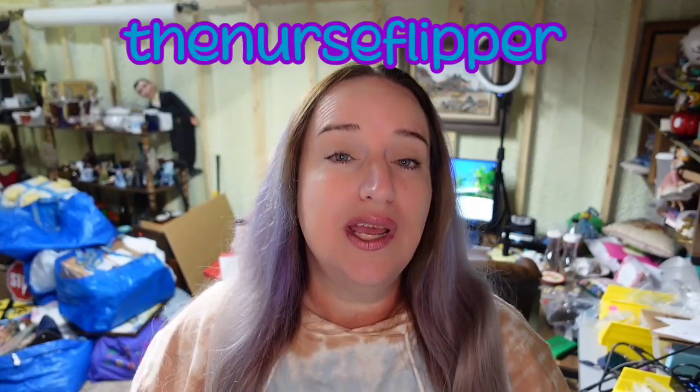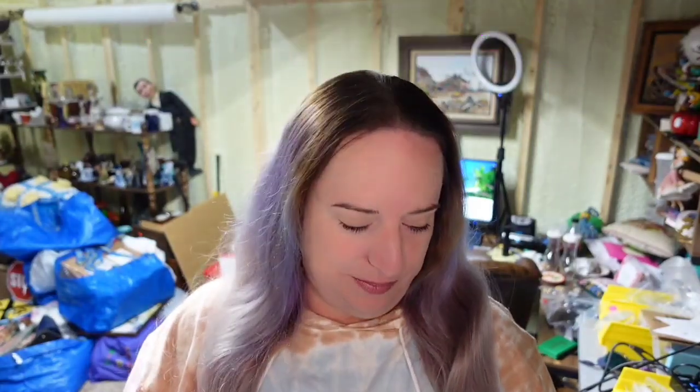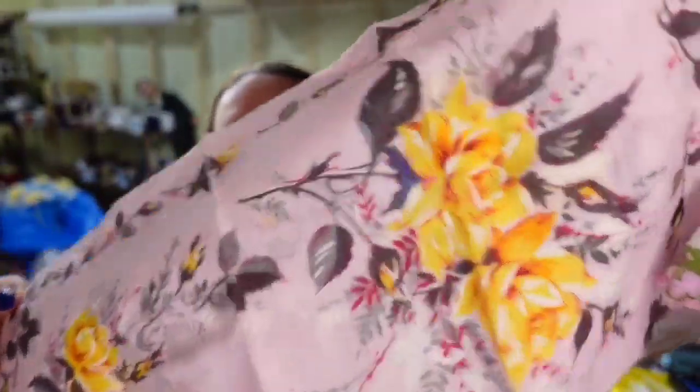Now I'll show you what sold on other platforms. If you don't know, I use List Perfectly to cross-post — I have a coupon code, 'thenurseflipper' all one word, if you'd like to try it for a month with a discount. First on Poshmark: two really pretty hankies — a pink with yellow roses and a pink and purple floral. These two sold on Poshmark for $35. I'm less than a dollar in, so they'll be about a $25 profit.